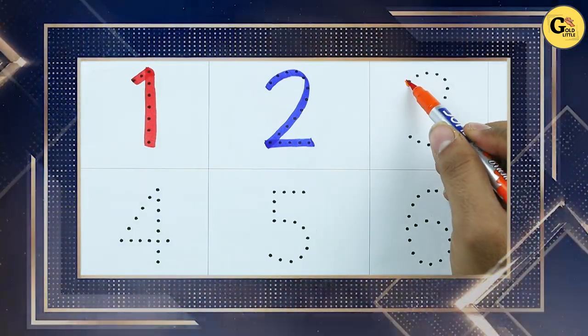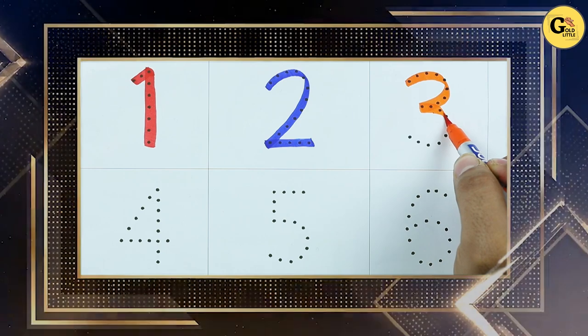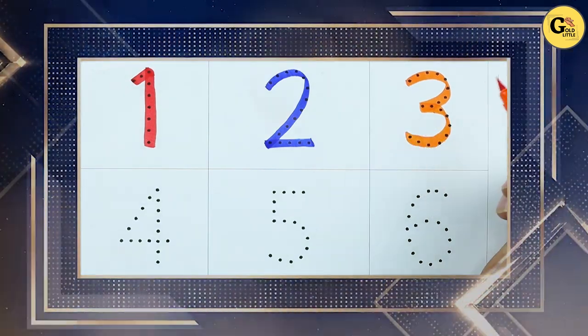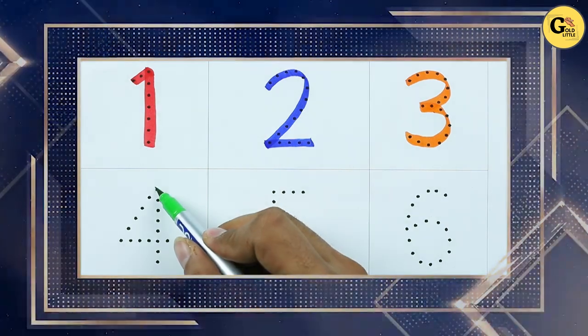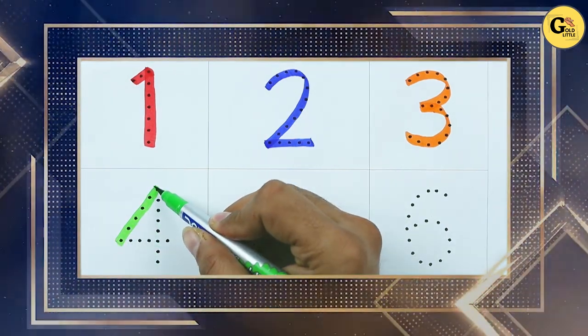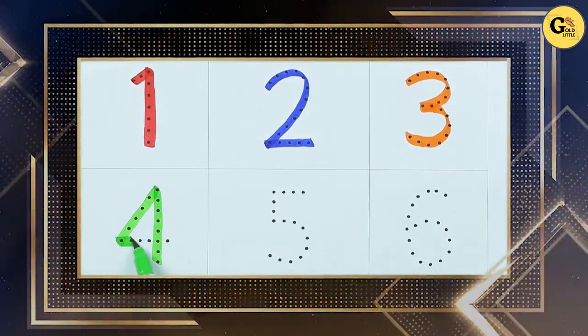It's number 3. Yes, 3 is with orange color. It's number 4, with green color.